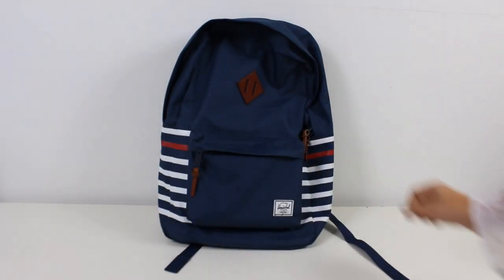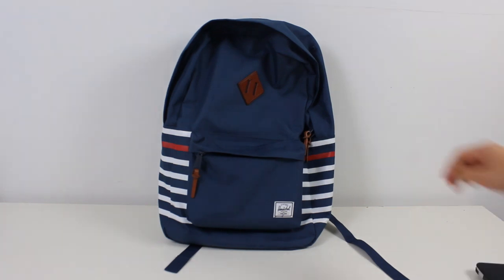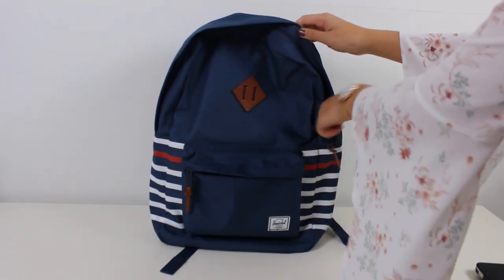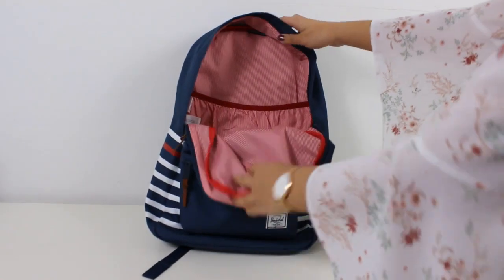I'm going to start by showing what I take with me when I go to school. I usually take a backpack because it is more convenient — I have to travel a lot, so it's easier. I'm first going to show you what I take in the big pocket and then what I put in the smaller pocket.